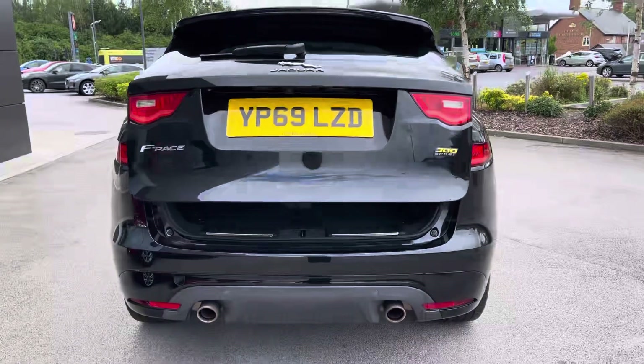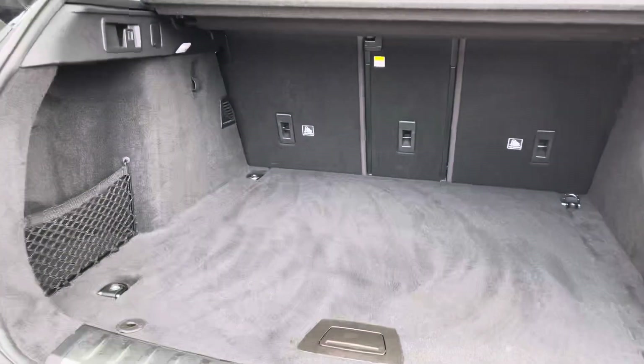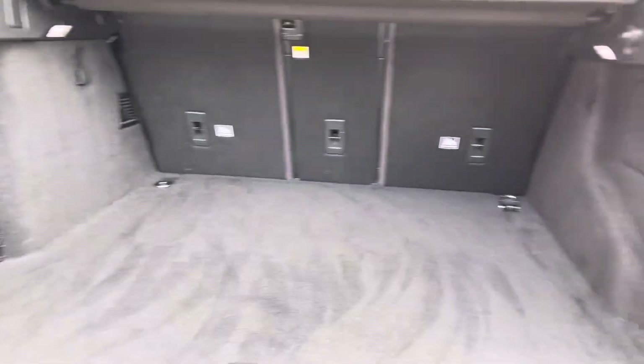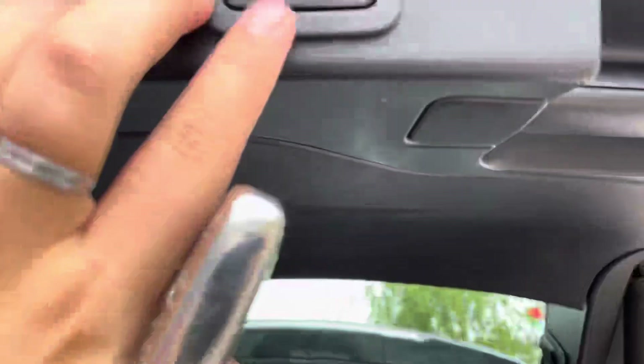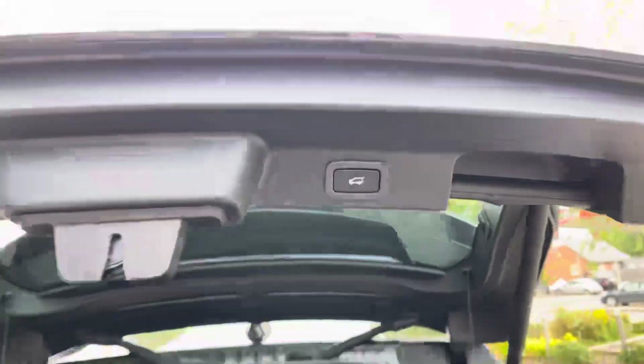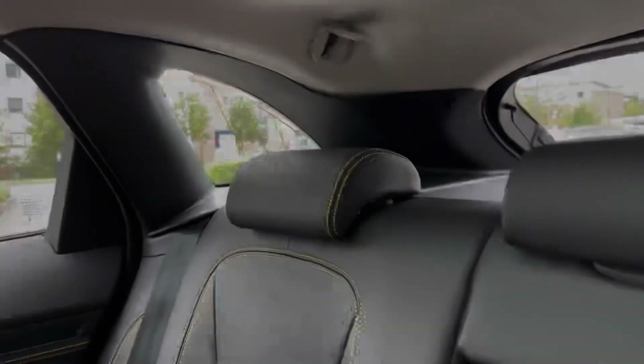For added comfort and convenience, the car benefits from a power-operated tailgate revealing an absolutely cavernous load area. You can further create more space by folding the rear seats down in a 40-20-40 split, and there is additional storage available underneath as well. Closing the boot simply requires a press of a button, and it also features a parcel shelf to keep your items secure.